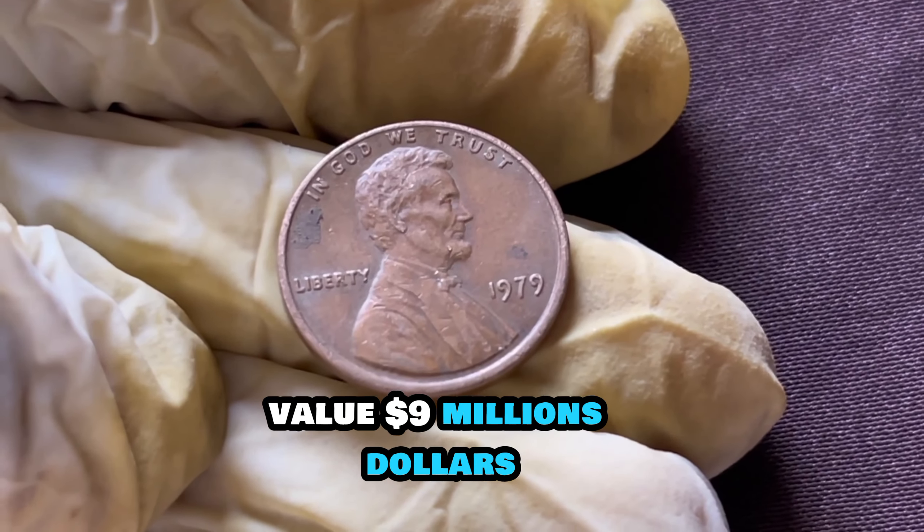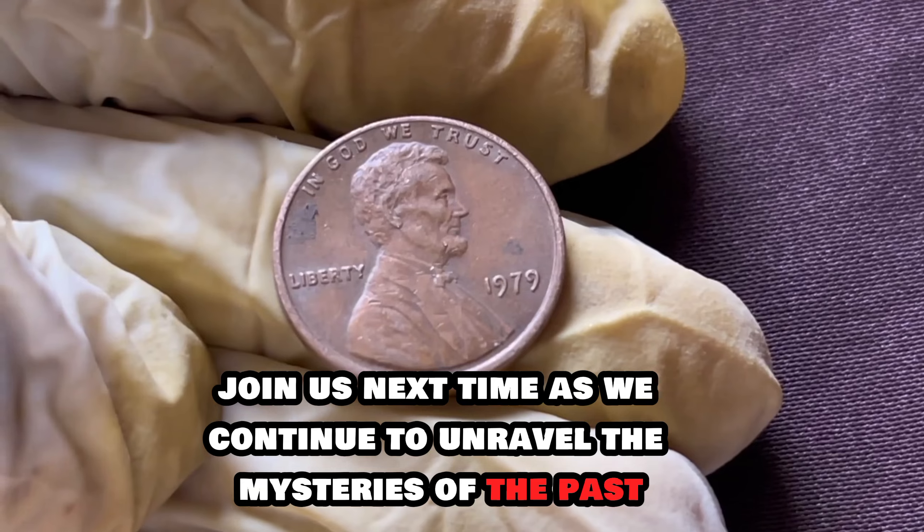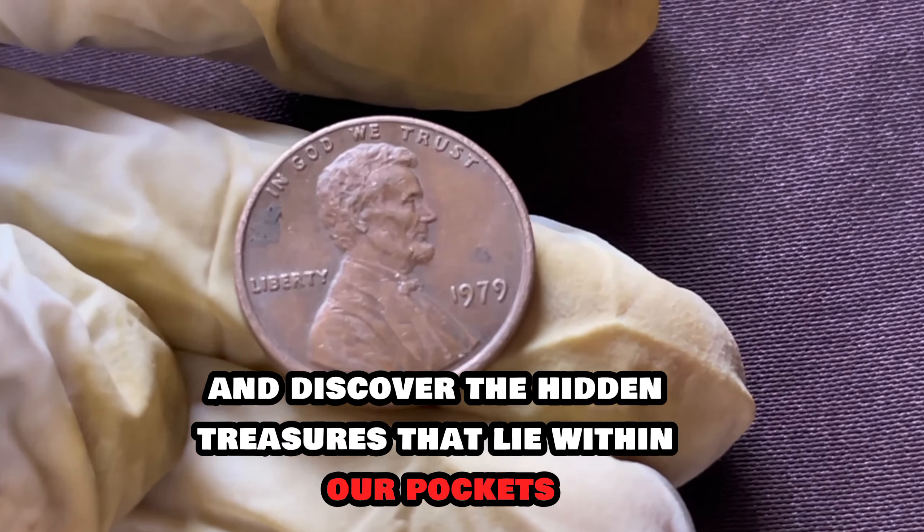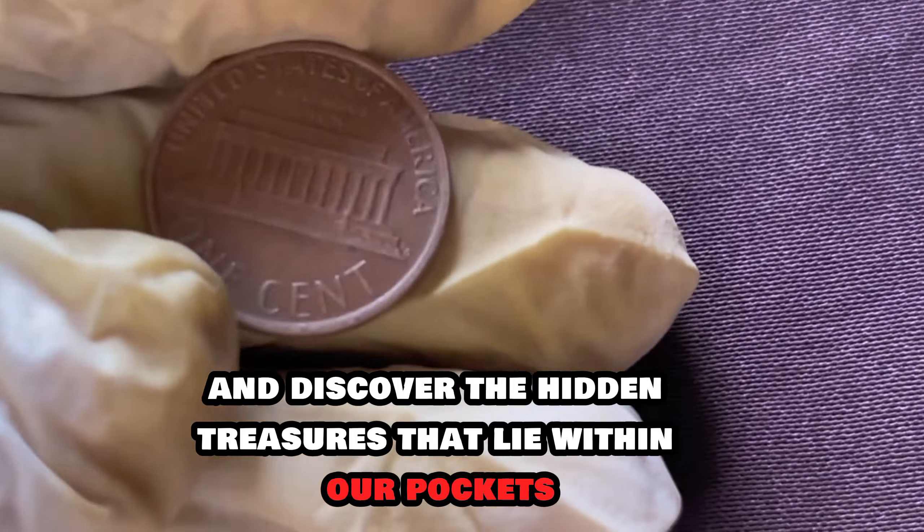Finally, this coin's value is $9 million dollars. Join us next time as we continue to unravel the mysteries of the past and discover the hidden treasures that lie within our pockets.